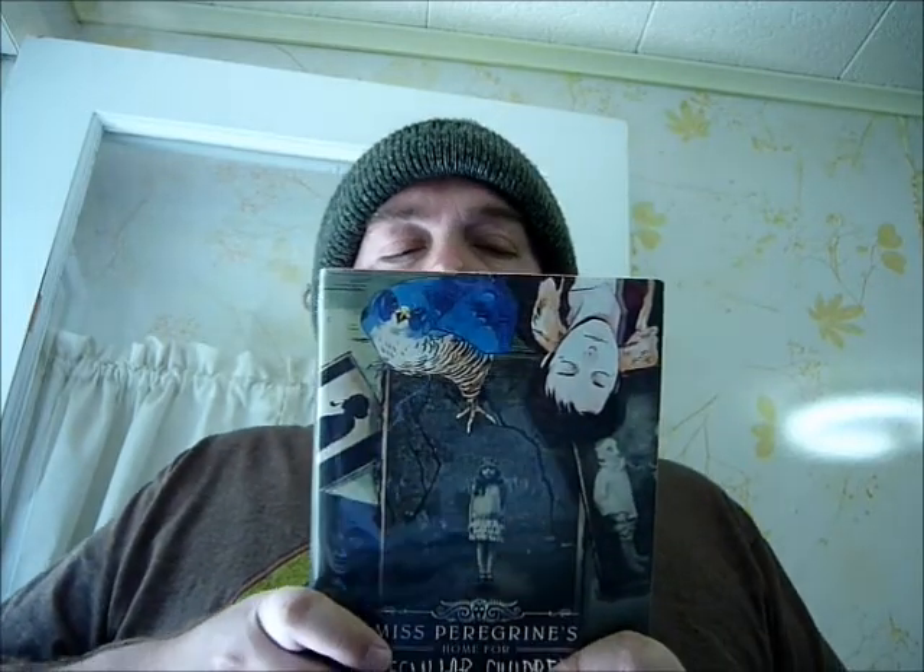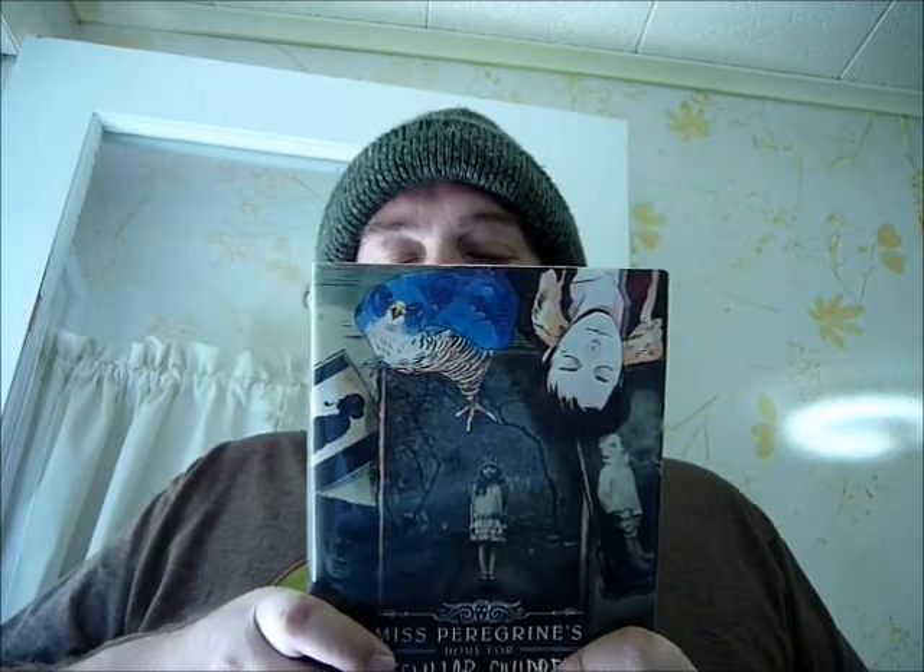The first one we have is Miss Peregrine's Home for Peculiar Children, the graphic novel. I've already read Miss Peregrine's Home for Peculiar Children, and I may or may not do a review of this, because I really did not think that the first novel in that series was that great. I gave it three stars on Goodreads, so I don't know how much more interesting the graphic novel is going to be.